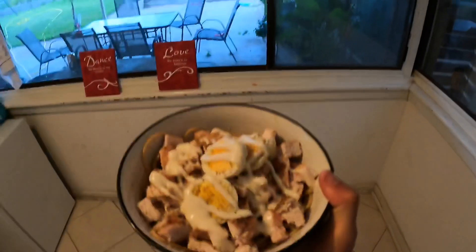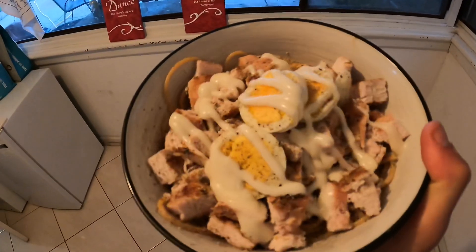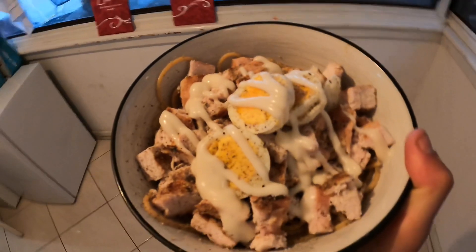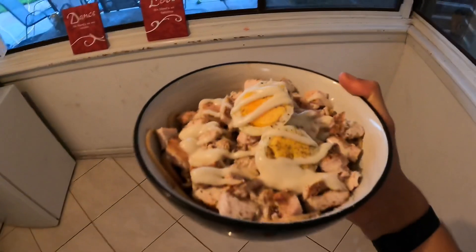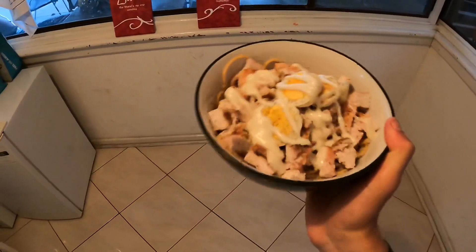Coming up on 8 o'clock — time to get into dinner. One big bowl of whole grain pasta, 200 to 250 grams of chicken breast, one egg, salt and pepper, topped off with a little bit of vegan mayo sauce. It's a little bit of a weird creation but I think it's going to go down alright. This is dinner for tonight.